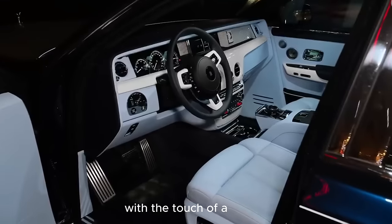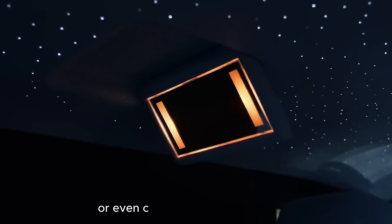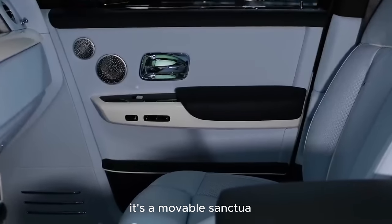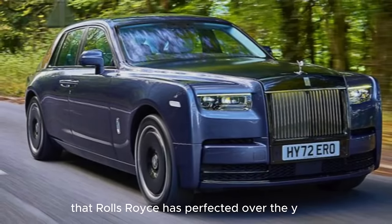With the touch of a button, passengers can recline, enjoy a massage, or even create a bespoke ambience with the customizable interior lighting. The Phantom is more than a car — it's a movable sanctuary, a testament to the craftsmanship that Rolls-Royce has perfected over the years.